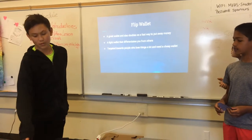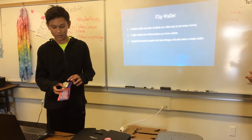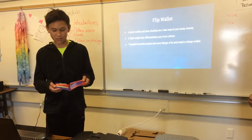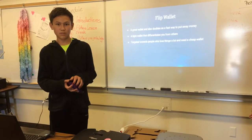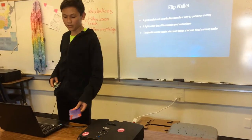Our other wallet is the Flip Wallet. It's a great wallet and it doubles as a quick way to store money. It can be used very quickly, so if you need to grab something very quickly.